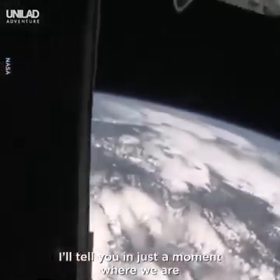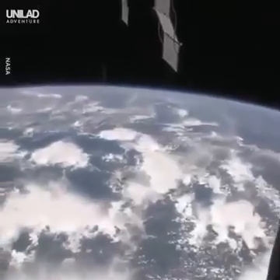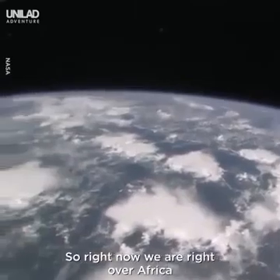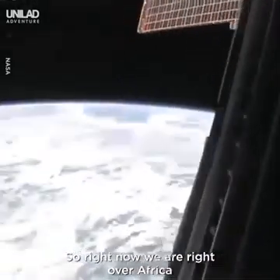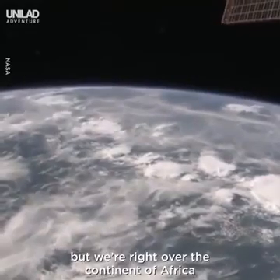So let's see — I will tell you in just a moment where we are. Right now we are right over Africa. It's a little bit cloudy, as you can tell. So we're right over the continent of Africa.